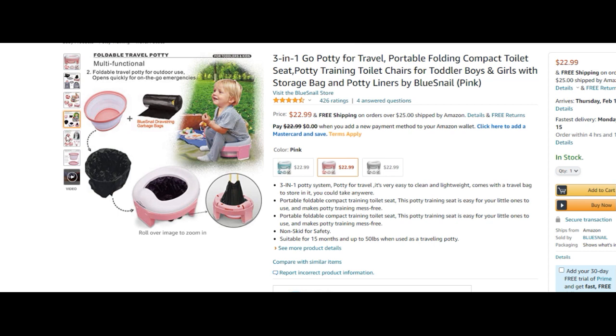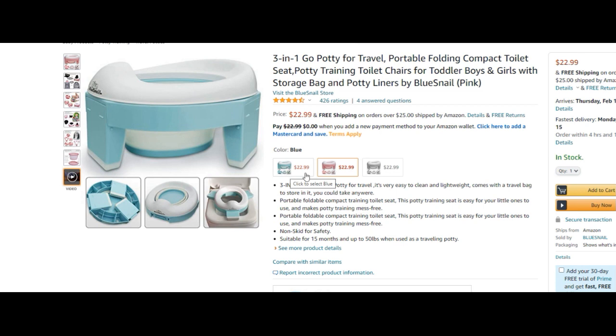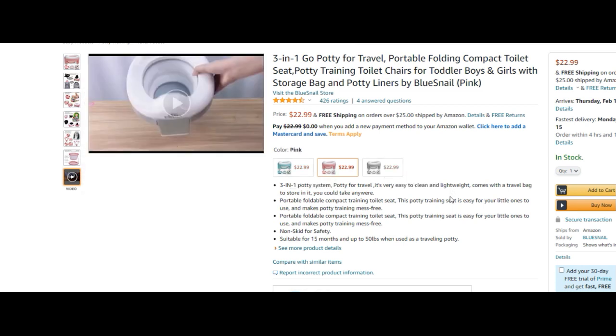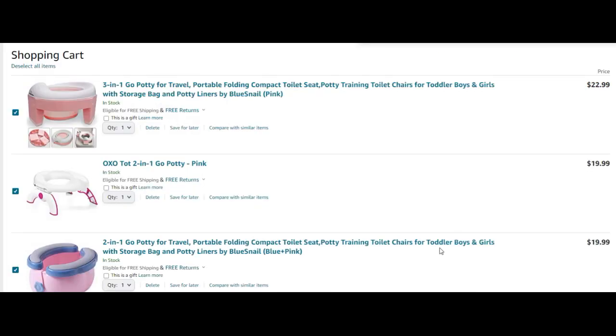This one is suitable for 15 months and up to 50 pounds. If you're looking for a potty for an older child — say a four-year-old who is concerned about public restrooms — this may not be the thing for you. But it does come in great colors: pink, blue, and white. I like that it's a three-in-one and can also be used on a regular potty.